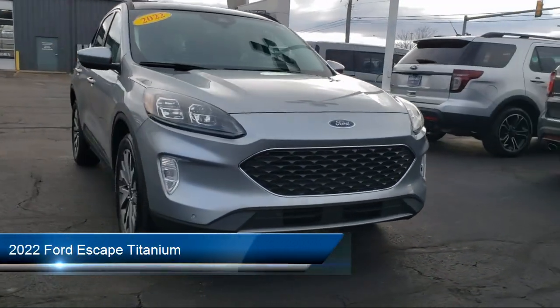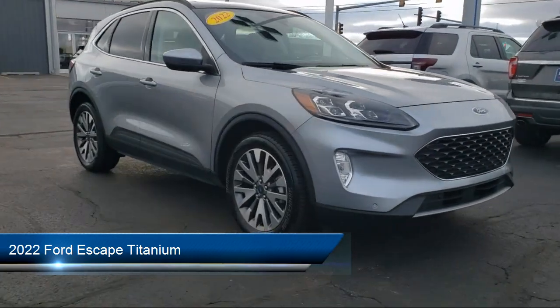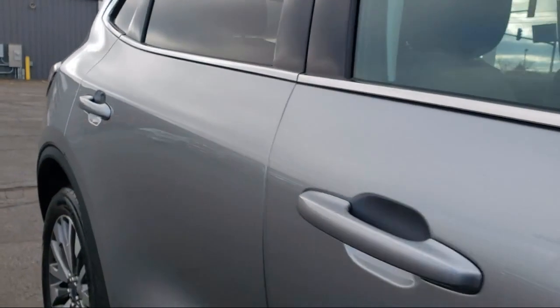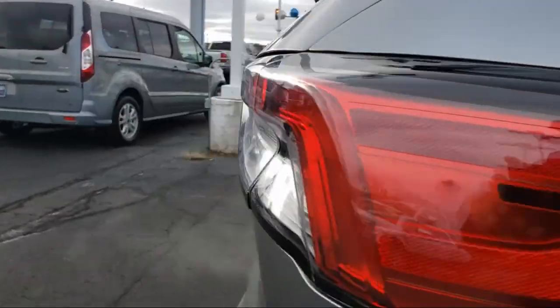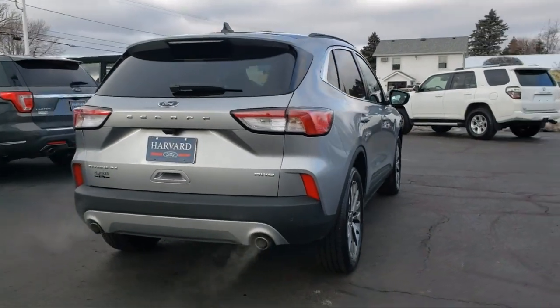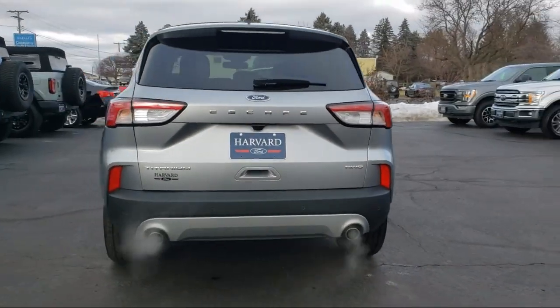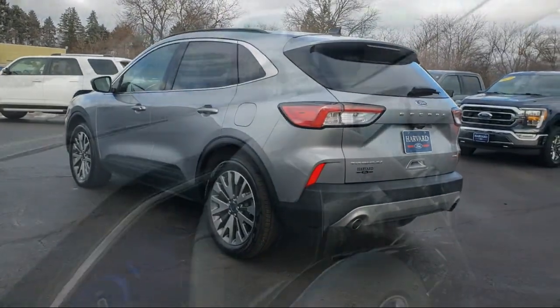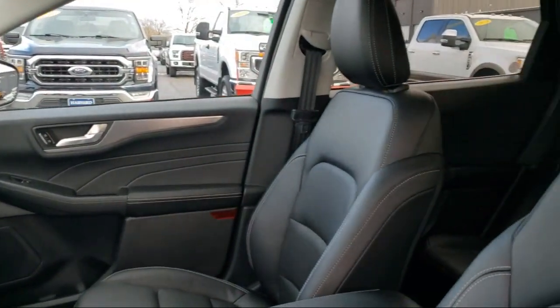It comes equipped with smart device integration, premium synthetic seats, navigation, auxiliary audio input, MP3 player, rain sensitive windshield wipers, all wheel drive, universal garage door opener, cruise control steering assist, and lane keep assist. It has less than 10,000 miles on the odometer.